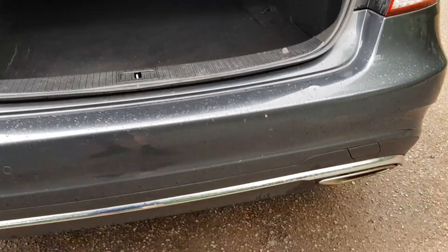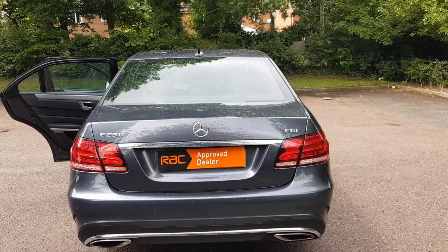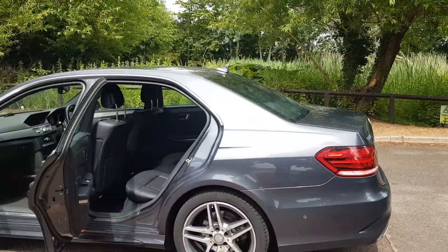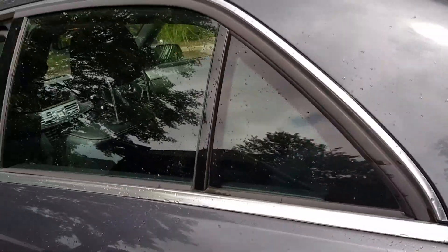It's a CDI model, so obviously the better spec with it being AMG. Just a good nice family saloon, side parking sensors as well. Can't go wrong with them — got all the toys, all the luxuries, limousine windows.